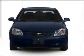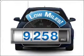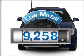Introducing the 2010 Chevrolet Cobalt. If you're looking for a first-rate auto, this one could be yours today. Low mileage is an important factor in your purchase, and this vehicle delivers a low odometer reading.